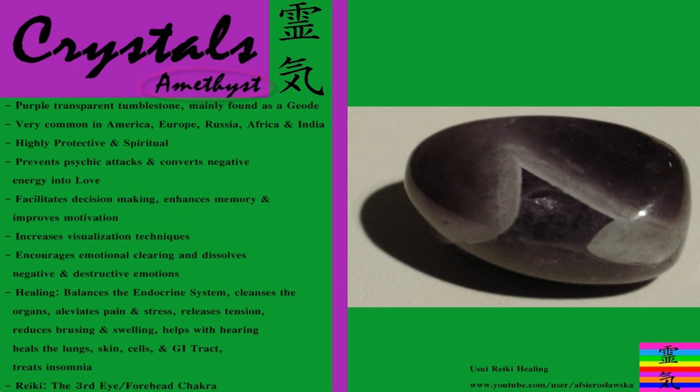As you can see on the right hand side of the slide, this is a purple, purplish, bluey, blacky stone which can be quite transparent depending on what light you put it in. In this picture you can see it's a tumble stone, but it's mainly found as a geode or as a cluster, which is many small spiked crystals together. You would usually break open this plain grey looking stone to find the geode inside, and it's really quite beautiful and often seen as decoration in houses.